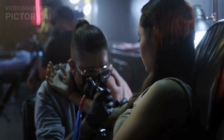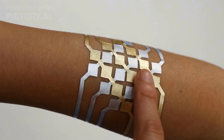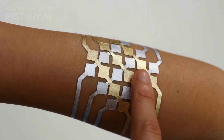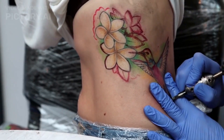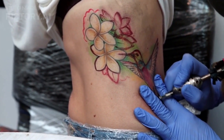Hello and welcome to today's video about the future of smart tattoos. As technology continues to advance, so do our possibilities for enhancing the functionality of tattoos. Smart tattoos are a new concept that is generating a lot of excitement, so let's dive in and explore the potential of this new technology.